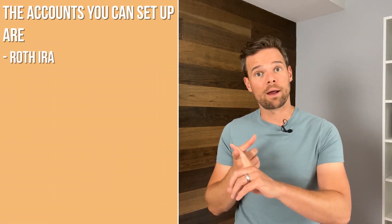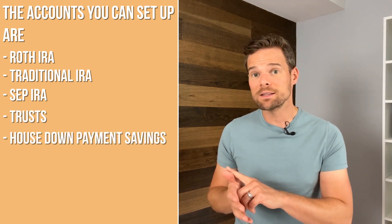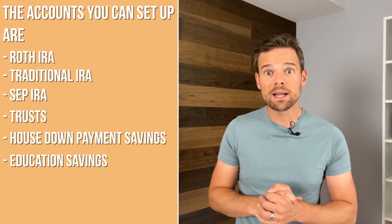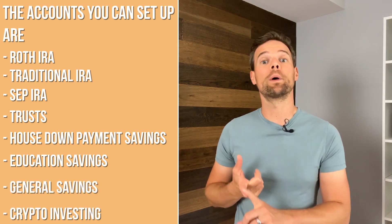This takes about a minute. The accounts you can set up are Roth IRAs, Traditional IRAs, SEP IRAs, Trusts, House Down Payment Savings, Education Savings — not to be confused with a 529 college savings account, as Betterment's education savings is not tax-advantaged — and then there's general savings and crypto investing.